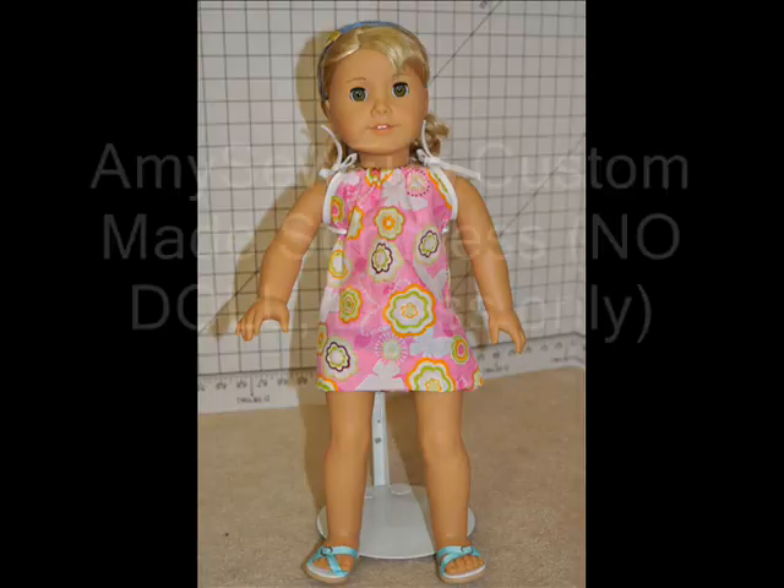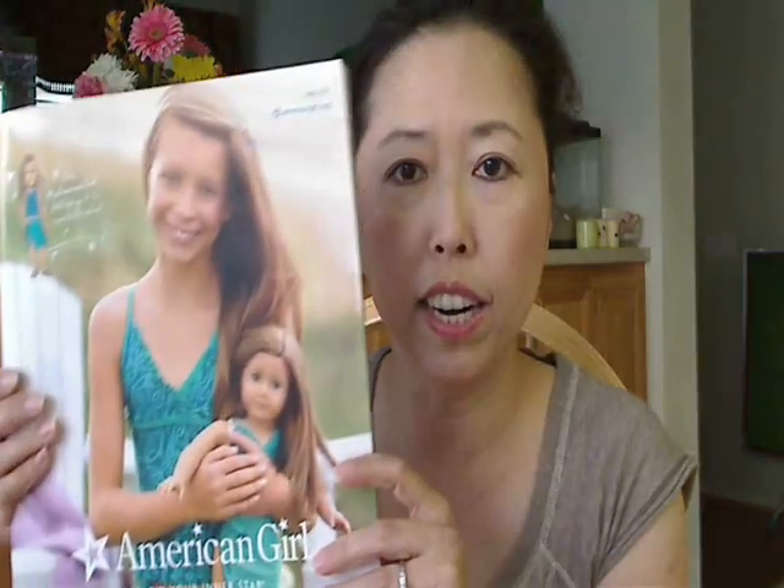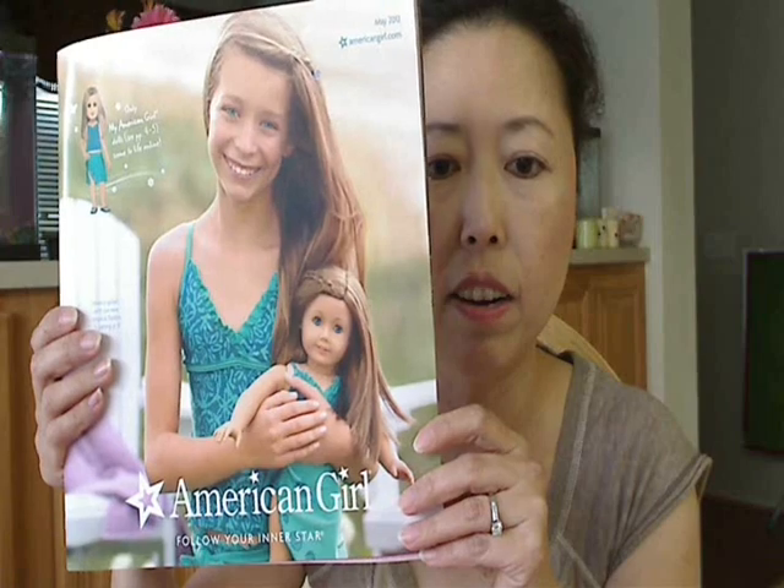And the second winner will of course get a prize as well. The third winner — I will promote your channel by making you a slideshow or something like that. But I just want to share with you guys this main issue catalog: American Girl — Follow Your Inner Star.